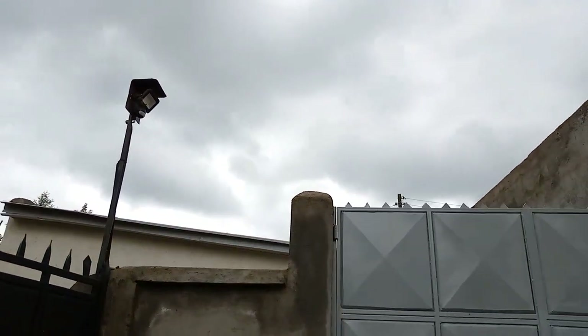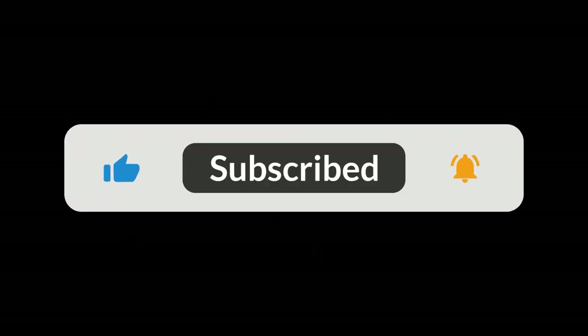Thank you for watching today's video. Please don't forget to subscribe to this channel, like and share. Cheers and bye for now.